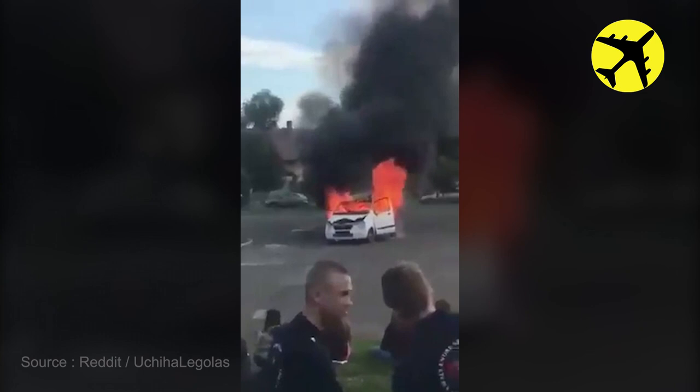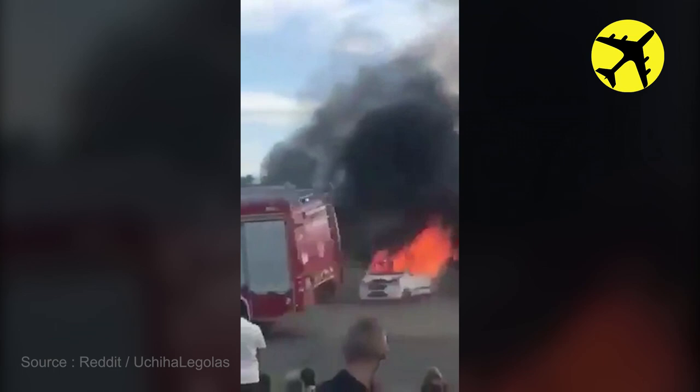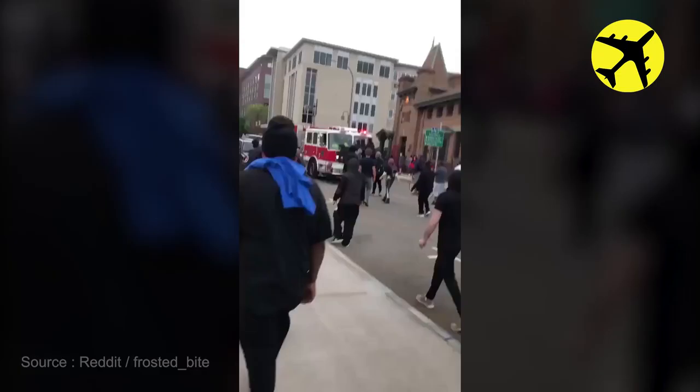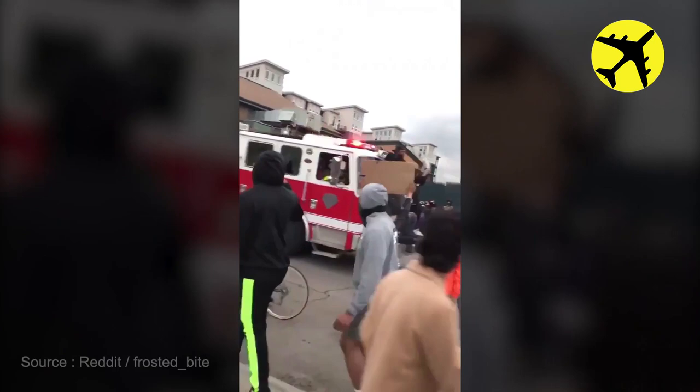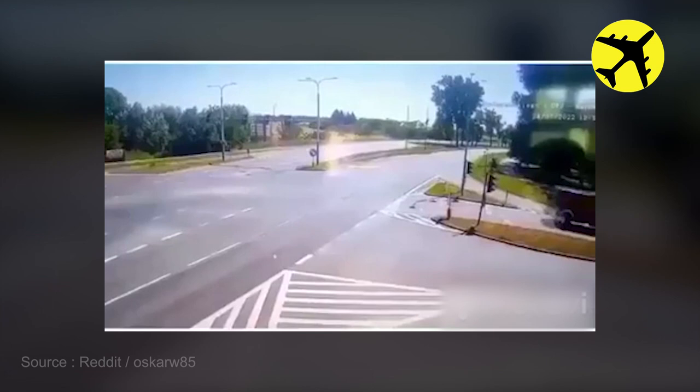This fire truck flipped over when it arrived on the scene of a flaming car. These people trying to stop a fire truck at a protest. This fire truck gets hit by a car at a crossroad during a response call.